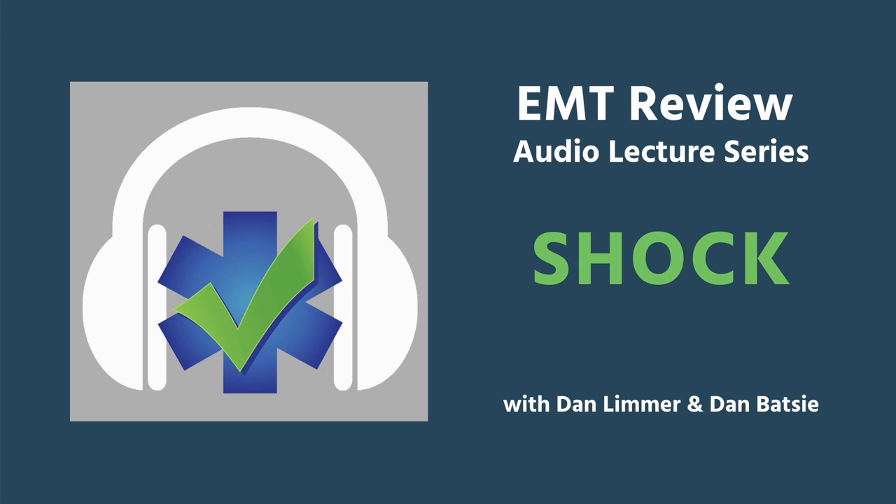Welcome back to the EMT Lecture Series. This presentation is going to be on shock. I'm Dan Limmer, here with my friend Dan Batesy in the studio, and I'm going to start with a case presentation which is going to frame the discussion we're going to have about shock. This presentation is a real case, one that I was on, like everything Dan and I talk about here.